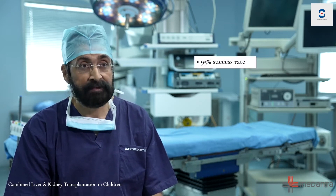Let's talk about combined liver and kidney transplantation in children. This is a very complex, very difficult procedure, but this is something we have championed over the past 15 years and we have extensive experience in this, with a 95% success rate.